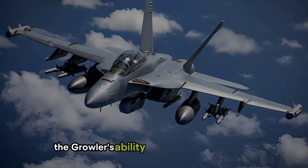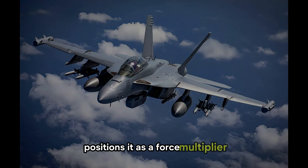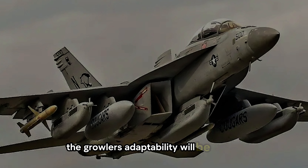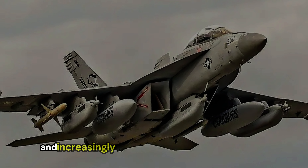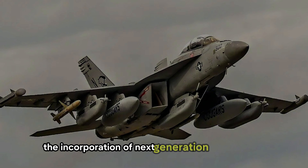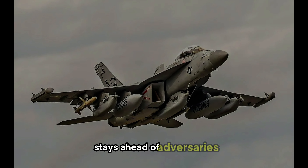The Growler's ability to operate in high-threat environments, combined with its integration into broader networked combat systems, positions it as a force multiplier in multi-domain operations. As the defense landscape evolves, the Growler's adaptability will be critical. Emerging threats such as hypersonic missiles and increasingly sophisticated air defense systems necessitate cutting-edge solutions. The incorporation of next-generation technologies like quantum computing and enhanced cybersecurity measures will likely be pivotal in ensuring the Growler stays ahead of adversaries.